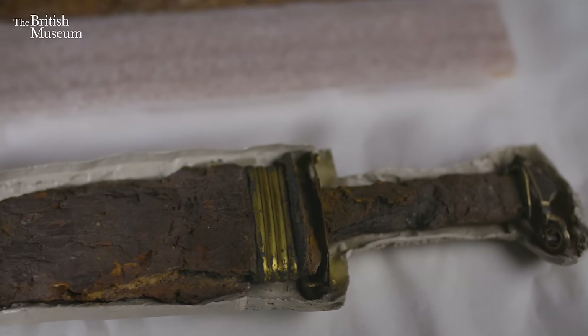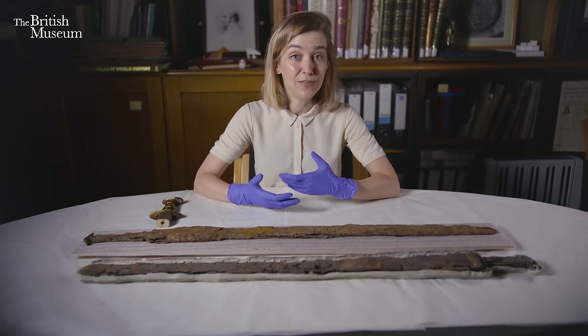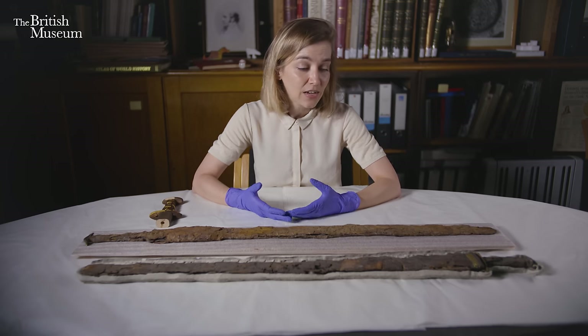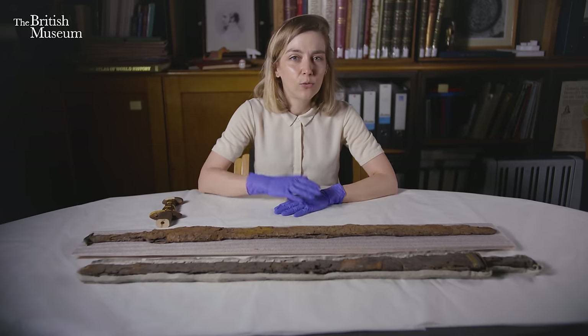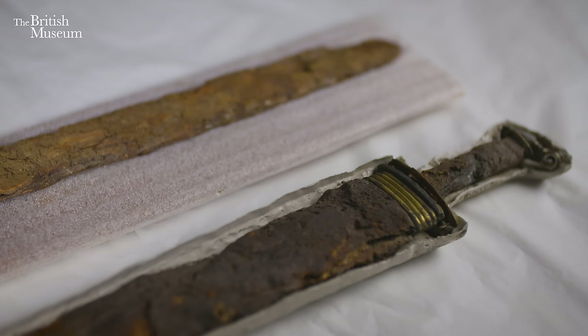In the early Anglo-Saxon period, swords were really the only weapon that was made and used exclusively for warfare. Spears could be used for hunting, same with arrows, and axes were conceptually related to tools as well — whereas swords were the only weapon that were basically made for killing other human beings.